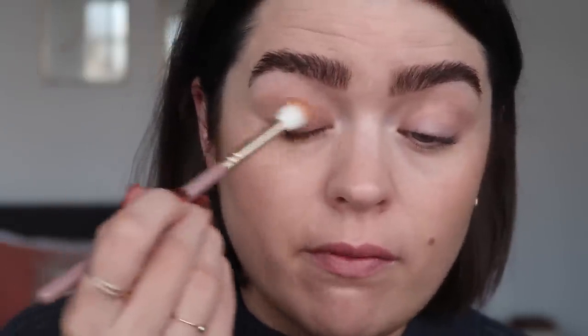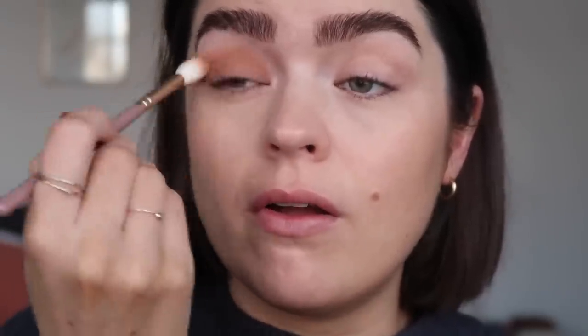I just take a fluffy brush — the Zoeva 228 Luxe Crease Brush — and just go doof doof doof and blend it all over the lid. That for me is the perfect orangey brown that isn't too orange, isn't too bright, has a bit of interest in it. I'm just putting that all over the lid — it goes on really smooth, builds up really quickly, the fluffy brush does all the hard work for you. That literally took me 13 seconds. Same on the other side — that's quite a light layer, and if I wanted more pigment I'd just go in with another layer over the top.